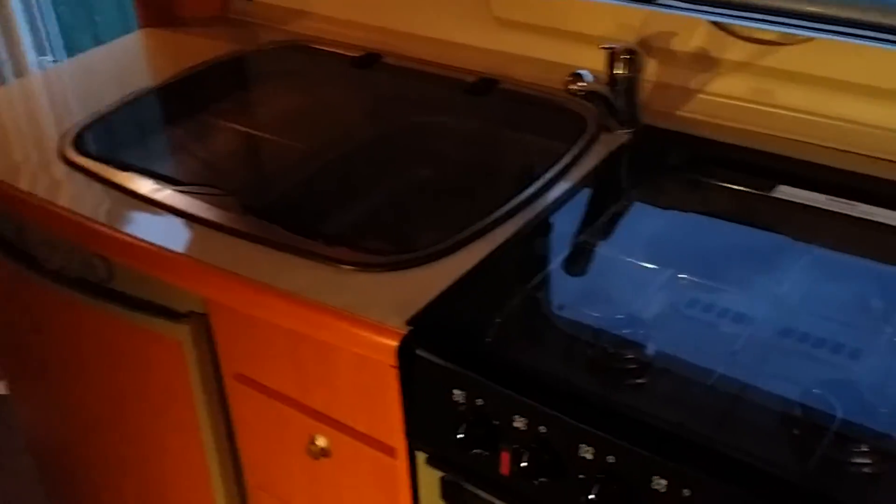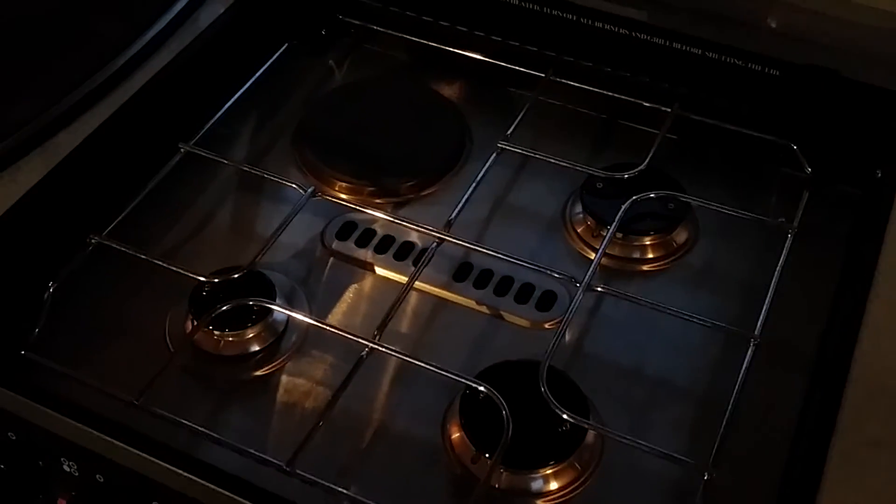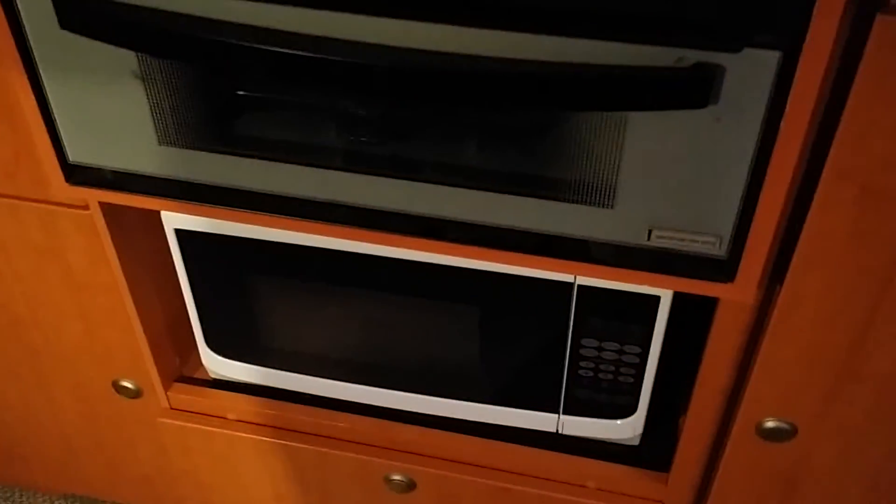All the glass tops are down, and when you need to cook, lift it up. For those people who like to cook on electric, there's electric as well as gas. You've also got a little grill and your microwave — you've got everything in here you need really. It's well kitted out, including an air conditioner.